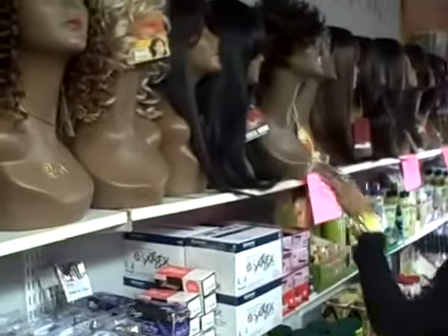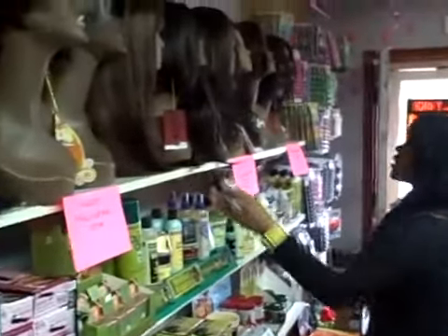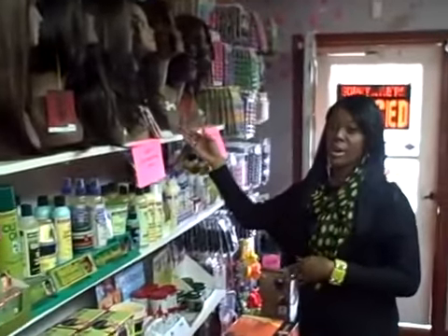My full cap wigs starting at $33.99, lace fronts, long, short, and a wide range of colors.